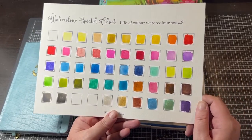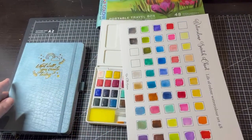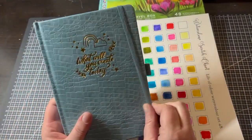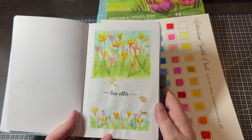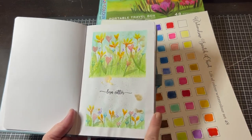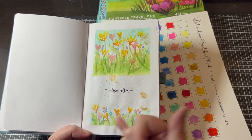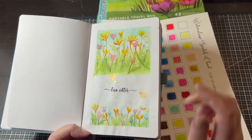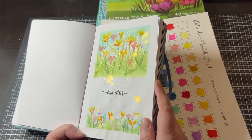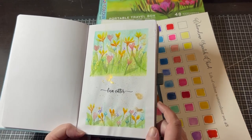I used these watercolors on the journal's front page, and the colors are really lovely. I did the watercolor background then went over with colored pencil, added splatters, and used the metallics — very shiny and beautiful.